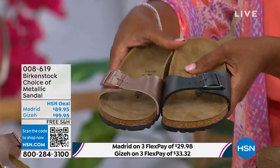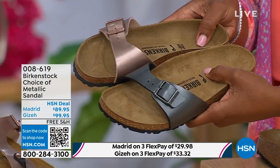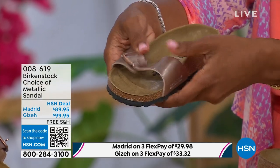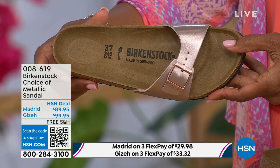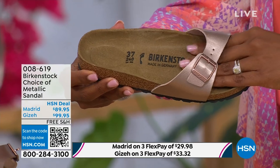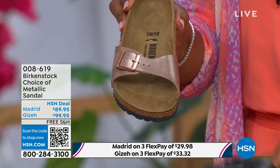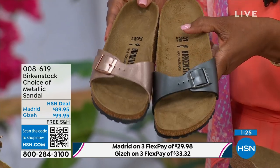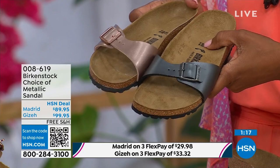The Madrid is the very first Birkenstock shoe ever made — a lot of people think it's the Arizona, but the Madrid is actually the very first. I love this shoe because it is really dainty on the foot — it has that one single band that everyone is loving right now. Fully adjustable, so there's not a lot of foot coverage, but lots of people love it because it's so light on the foot and you're still getting that Birkenstock footbed. The metallic copper is gorgeous — almost like a rose gold color, beautiful on the foot. You can dress this up or down. It's easy footwear at a sharp price point of $89.95.